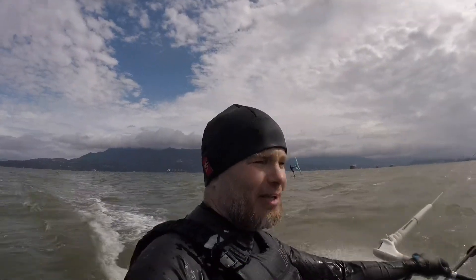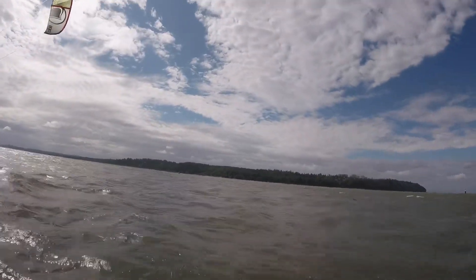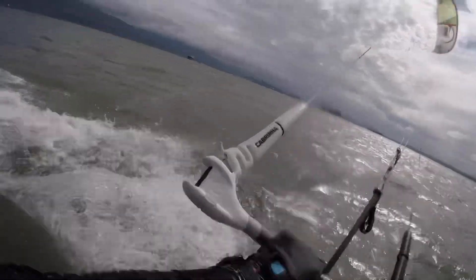Got a really nasty-looking deadhead floating out here too. Check out this deadhead — we still want to hit that. Yikes!